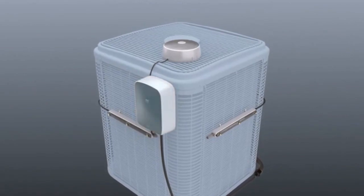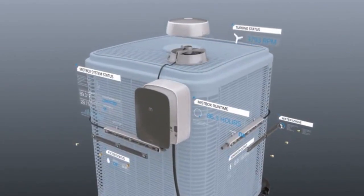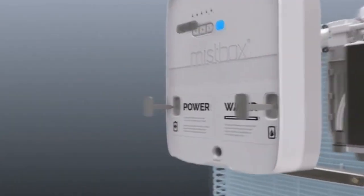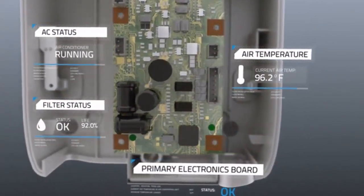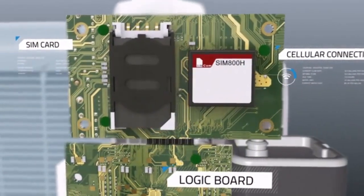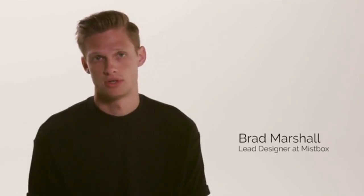Our new design incorporates modular components, proprietary technology, and a smart learning algorithm that continually adapts to optimize savings. At the core of the control unit is a unique combination of sensors, allowing MistBox to function completely free from wiring. A powerful logic board with integrated cellular connection provides MistBox with a direct, secure, seamless communication channel, eliminating the need for clumsy setup and unreliable Wi-Fi and Bluetooth connections.